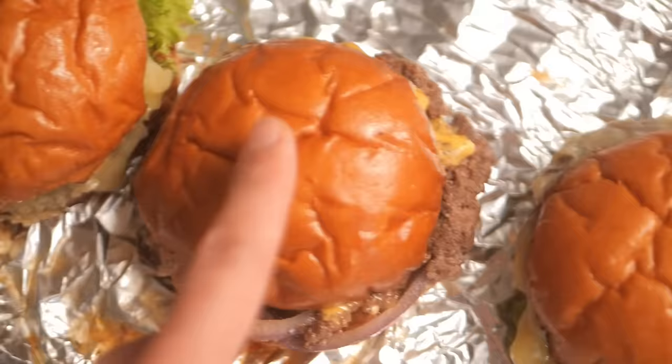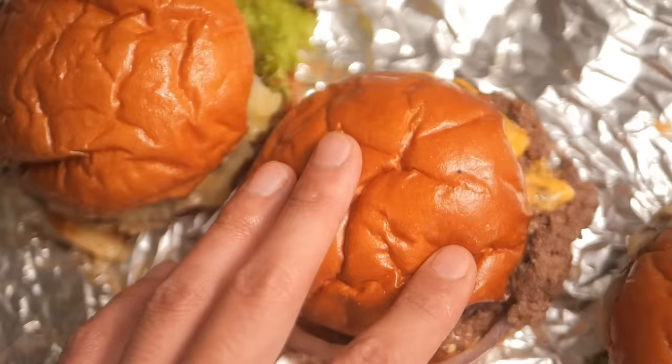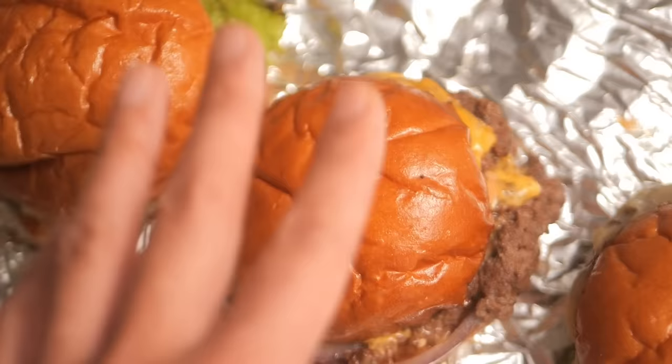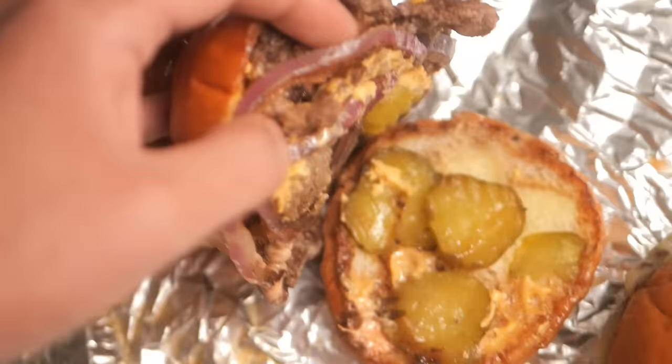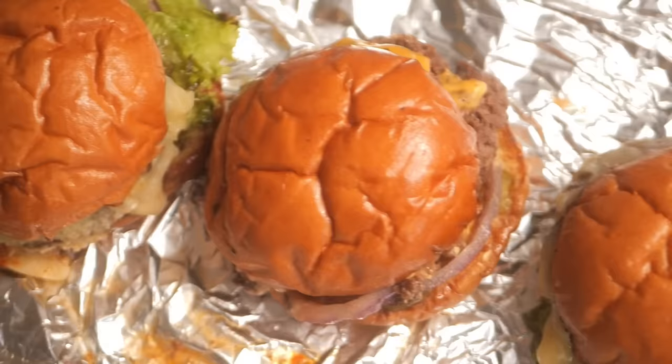Next up is the Next Level burger — their newest beefy arrival. It's a smashed double beef patty with American cheese, red onion, and sriracha mayo. This looks right up my alley. I love a smash burger, especially a double smash burger with limited toppings. I was kind of scared he'd mess it up by overcomplicating it, but I can see the pickles and the sriracha mayo on top — that's probably going to be my favorite.